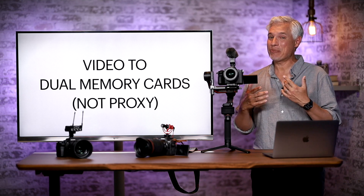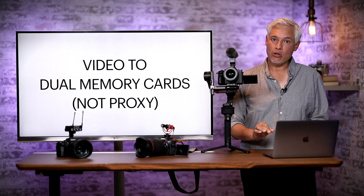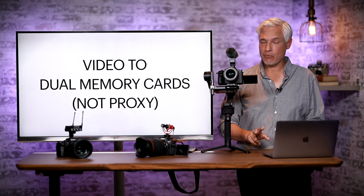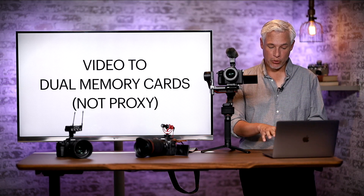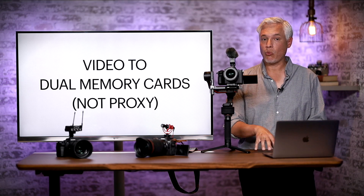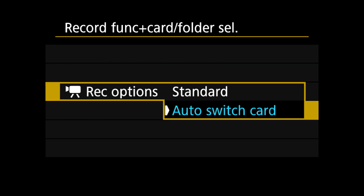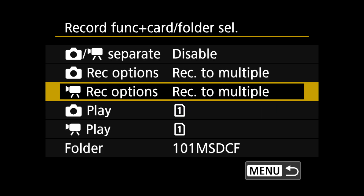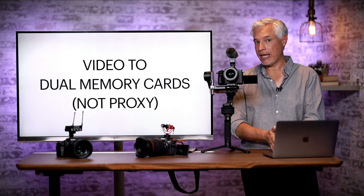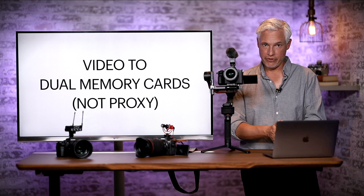It's this new feature that I'm really excited about: Canon is now allowing you to record video to two card slots simultaneously, something you haven't been able to do before. Both of these cameras have two card slots and allow you to take pictures and write them to both slots, but as soon as you started recording video it would only ever write to one card slot. After installing the firmware update I am able to record video to two card slots, and the second card slot is not a proxy like when recording 8K video on the R5 — this is an exact duplicate of the original video file.